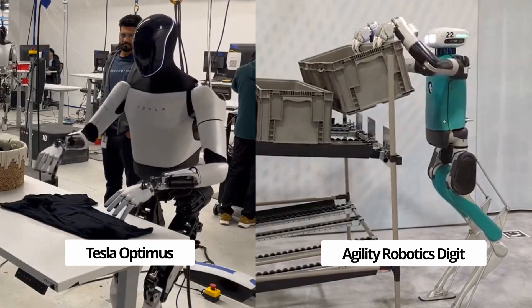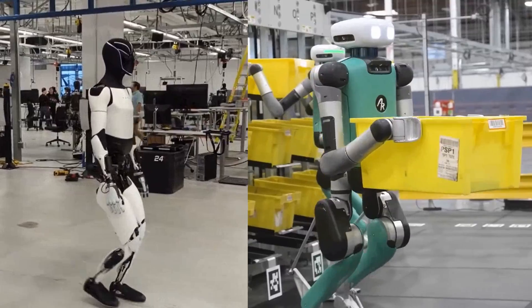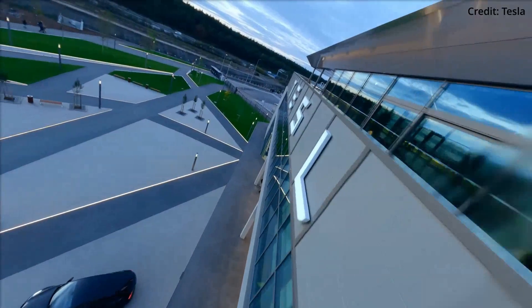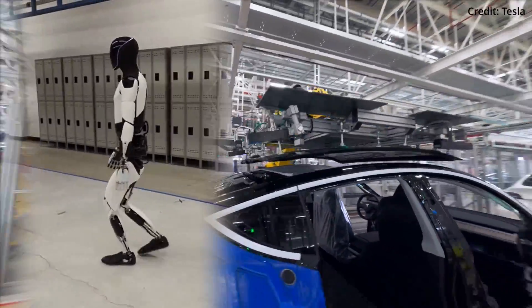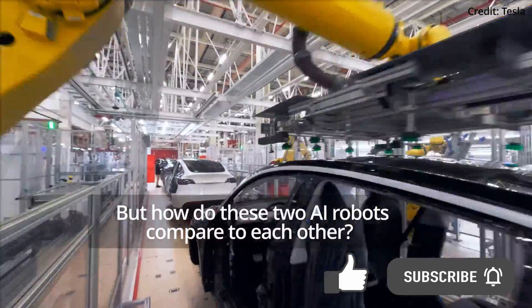Tesla and Amazon just unveiled several major updates to their AI robots Optimus and Digit. Today we'll compare the two, as both tech giants announced the deployment of these cutting-edge robots, which are now working side-by-side with human employees. But how do these two AI robots compare to each other?